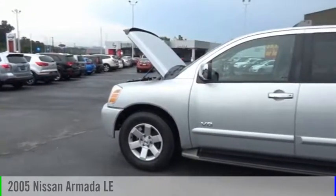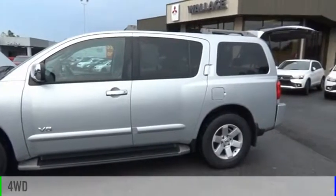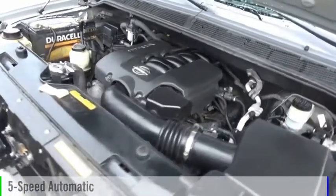You are going to love the 2005 Armada. This vehicle is powered by a four-wheel drive, eight-cylinder, 5.6-liter engine, and comes with a five-speed automatic transmission.